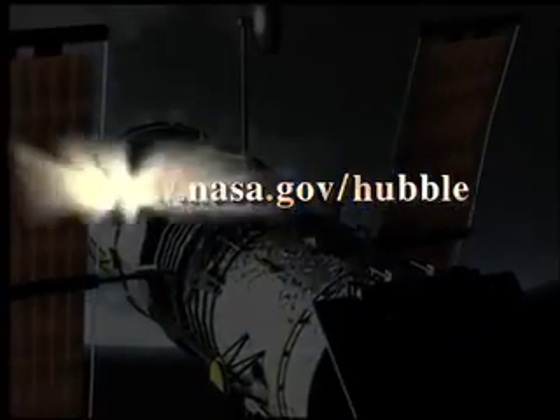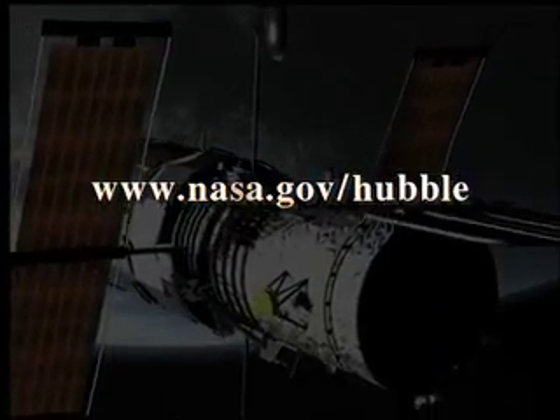To learn more about the Hubble mission, visit www.nasa.gov/hubble.